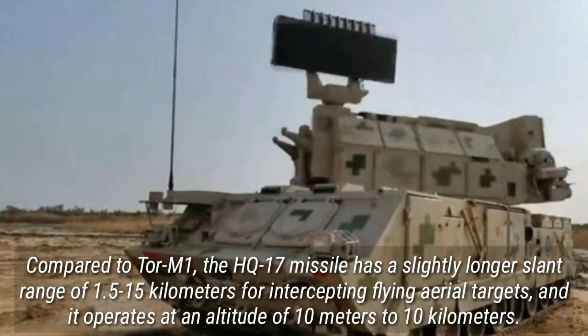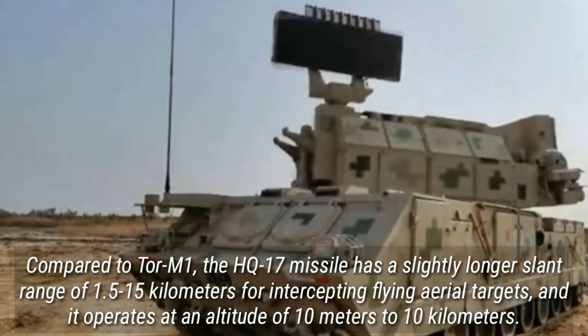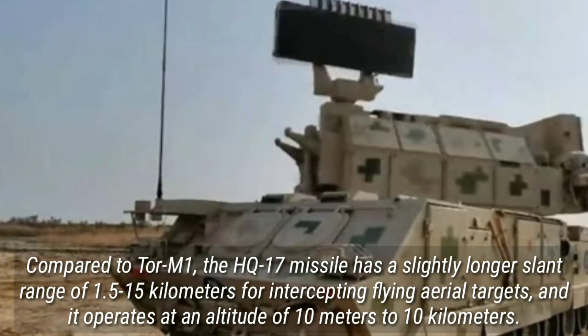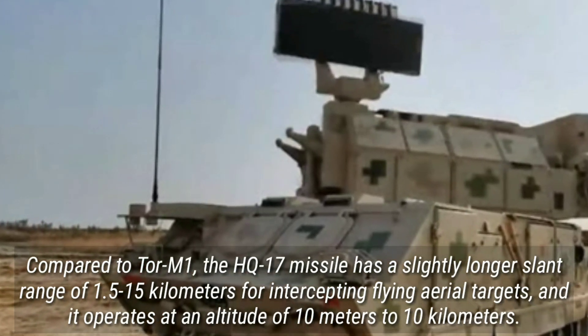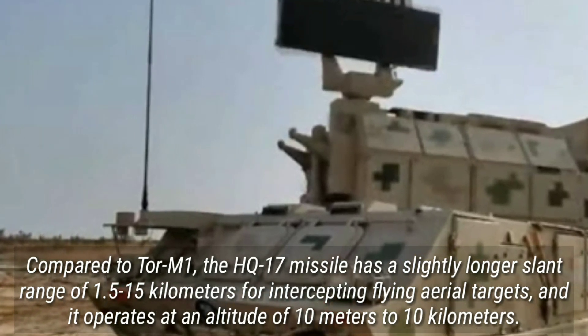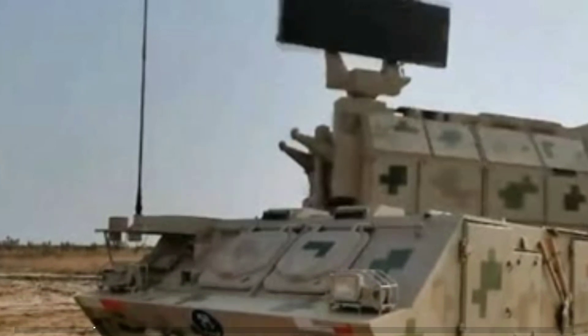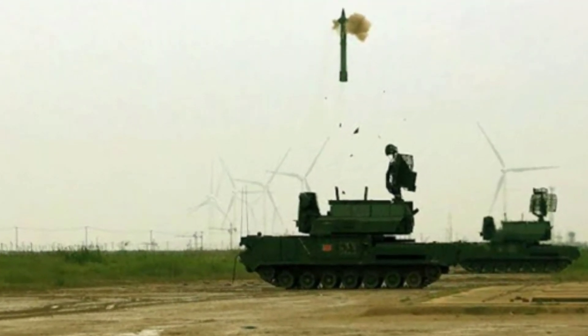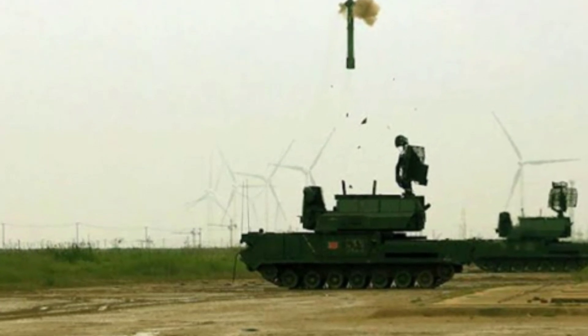Compared to the TOR-M1, the HQ17 missile has a slightly longer slant range of 1.5–15 km for intercepting flying aerial targets, and it operates at an altitude of 10 meters to 10 km. The export version of the system, called the HQ17 Air, was given a green signal in March 2021.